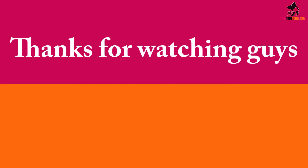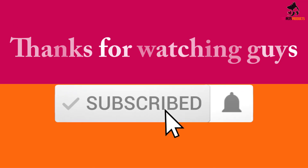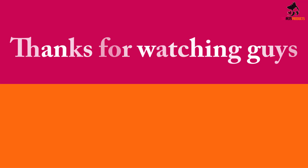Thanks for watching, guys. I hope you liked this video and found it helpful. Please make sure to like, comment, and subscribe. If you have any questions related to these products, leave a comment down below and I'll get back to you as soon as possible.